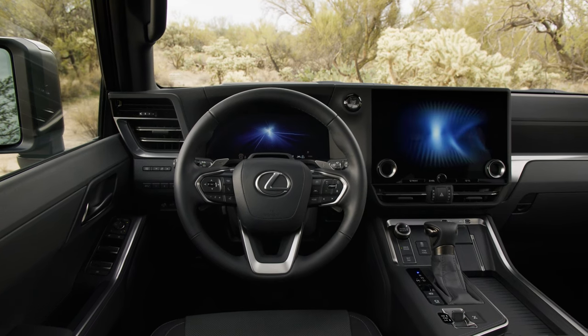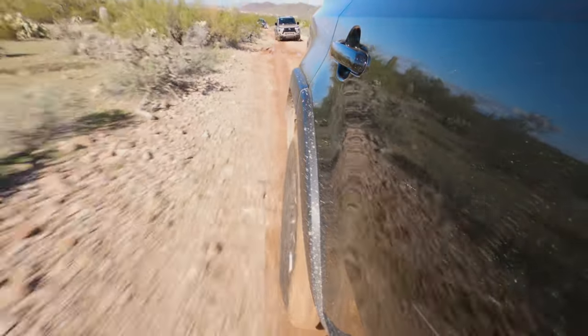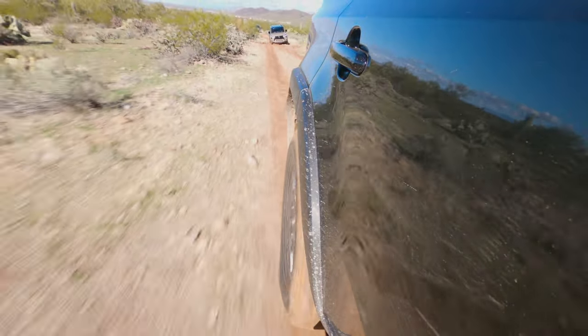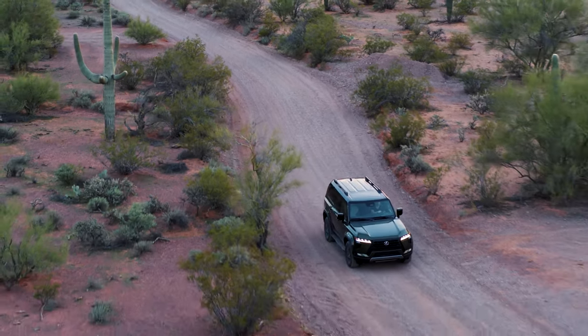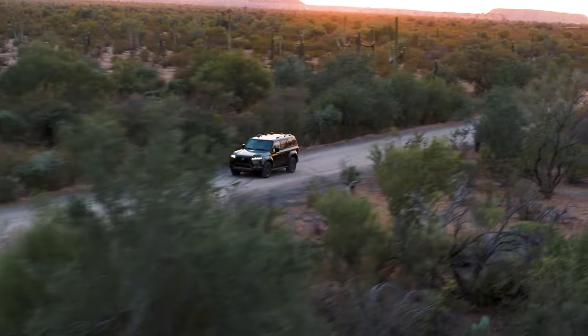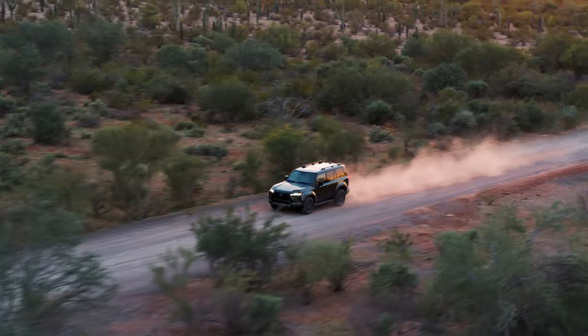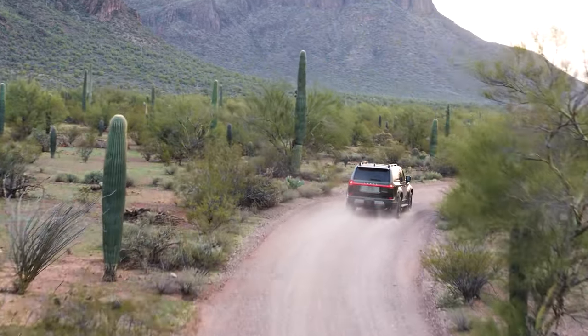Lexus told us this is their first truly horizontal dashboard in history. The dual-screen layout is displayed very flat, not angled toward the driver at all. The point behind this rectilinear interior layout is that when you're going over rocks or traversing a side slope, these angles help you maintain a sense of horizontal and understand the vehicle's attitude relative to its surroundings — keeping a good sense of straight ahead and shiny side up. It's a clever, Lexus-level attention to detail for off-road ergonomics.